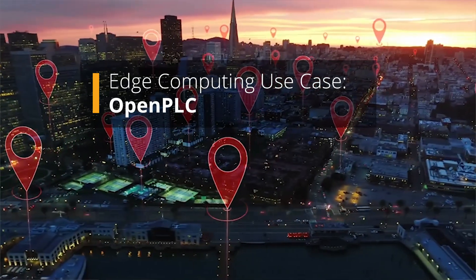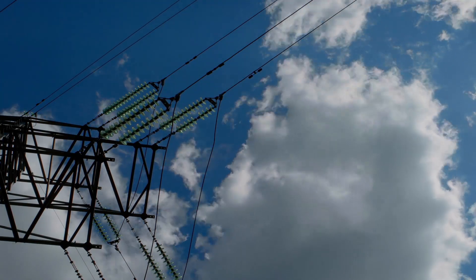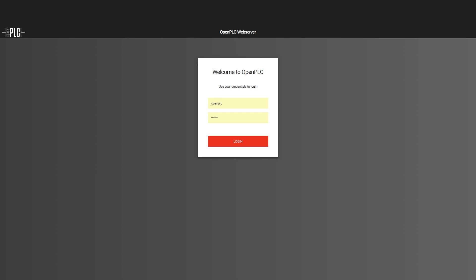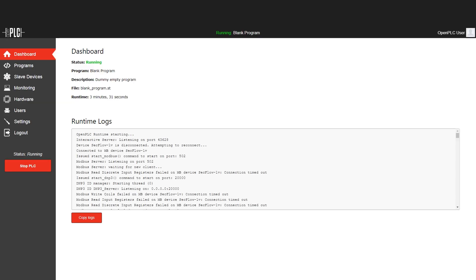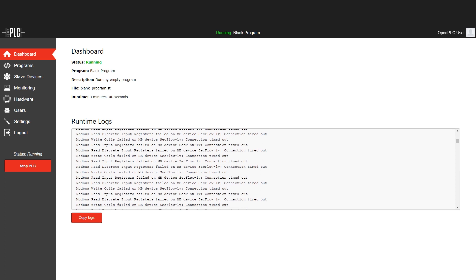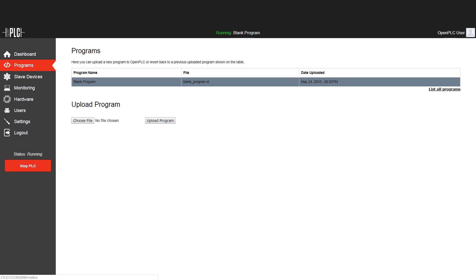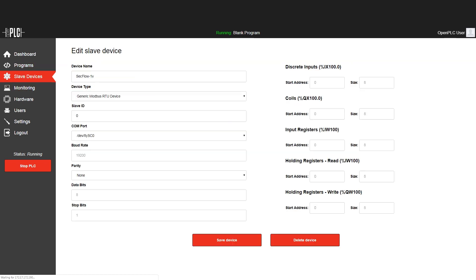In a typical utility field area network, there are many remote sites with remote terminal units, also known as RTUs. RAD SecFlow is used to cyber-secure the data access to these devices. But the SecFlow does much more than handling secure networking. In fact, the controller or PLC software can be added to the SecFlow using edge computing. SecFlow's analog and digital inputs and outputs now make the external RTU redundant.